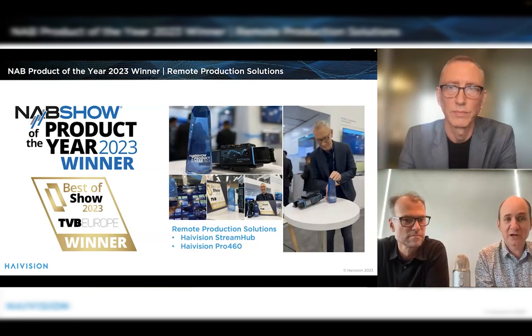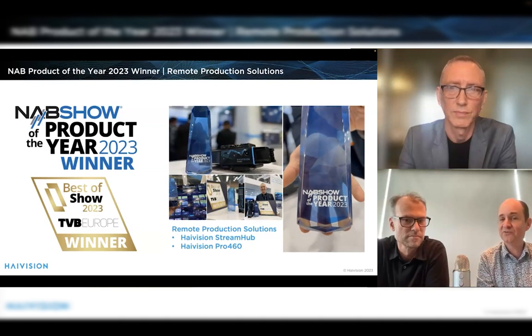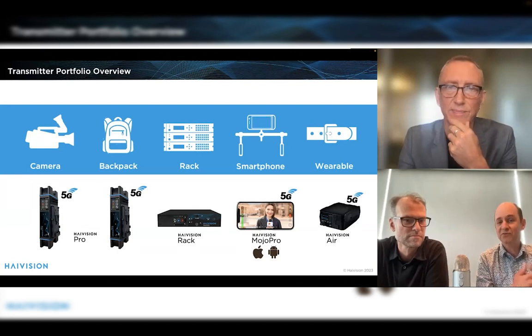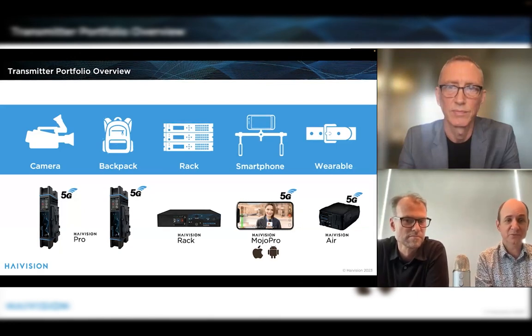We won an award at the NAB show for best products — for the Stream Hub receiver and the Pro 460 transmitter. Looking at the transmitter portfolio overview, we have all sorts of different transmitters depending on the use case: transmitters that attach directly to the back of a camera, that go in a backpack, that install in a rack in an OB van. We also have smartphone applications and wearable transmitters. The lineup includes the High Vision Pro, the High Vision Rack — our standalone rack mount encoder — Mojo Pro, and the High Vision Air.